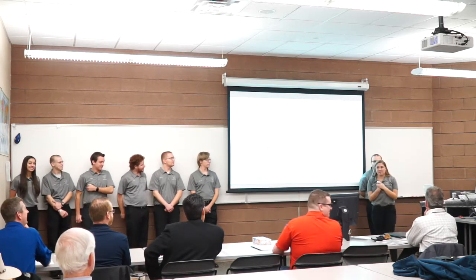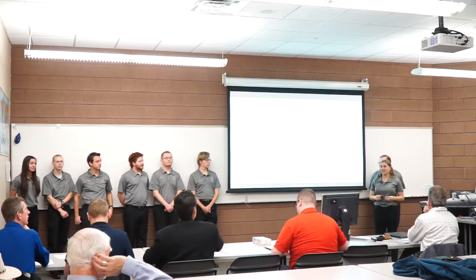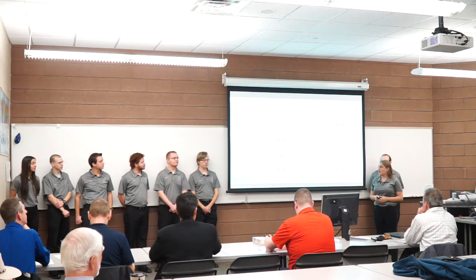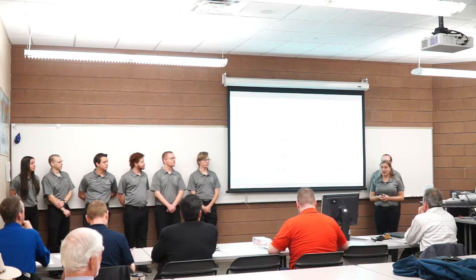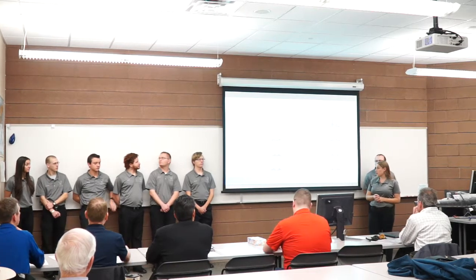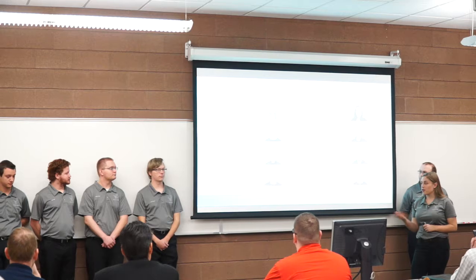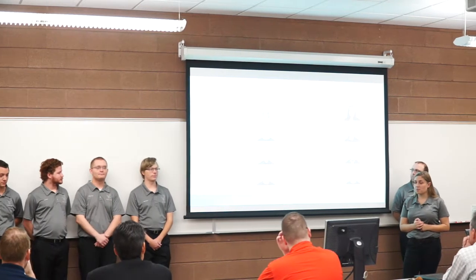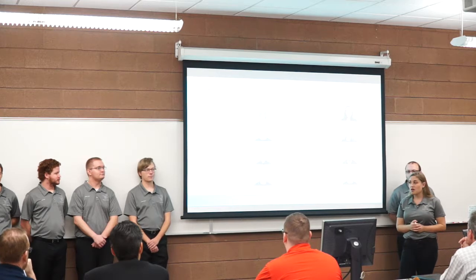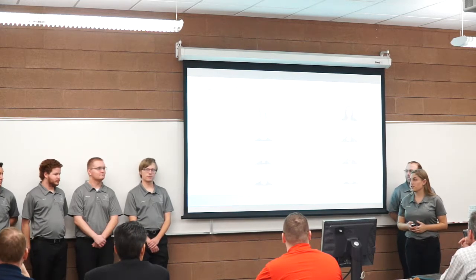Thank you all for coming. My name is Emily, I'm the design team lead, and we appreciate you all being here for our final presentation. I'll introduce the rest of the team: Chase Gilliu on mass properties, Scott Bragg our production lead and test pilot, Zach Graber our production assistant, Megan Riley our supply chain lead, David Sanders on performance and systems, Joshua Warshaw our performance lead, and Kyle West our chief engineer.